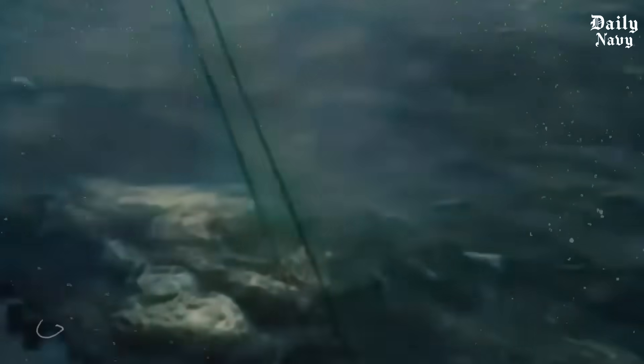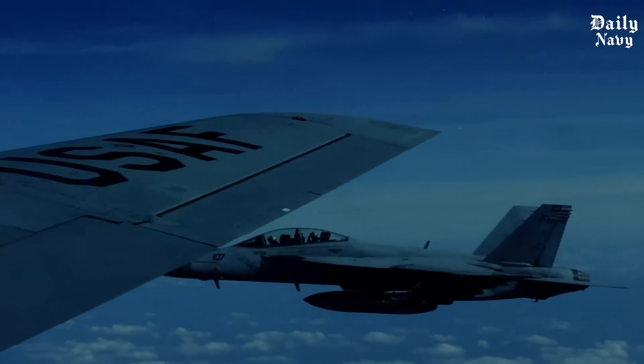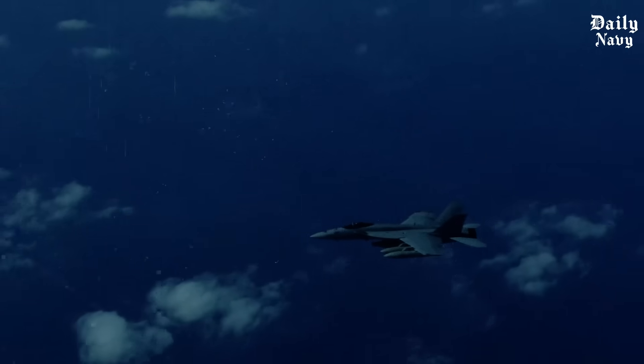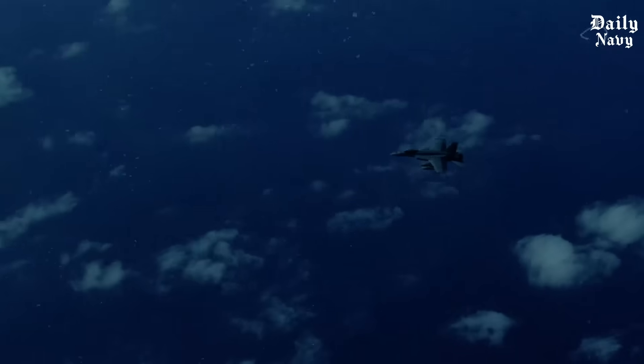Picture this scenario. You're flying a 30-ton fighter jet through hurricane-force winds. Below you, an aircraft carrier is being tossed around like a toy boat. The flight deck is rising and falling by 15 feet every few seconds. You have one shot to catch a wire that's only 40 feet long. Miss it, and you either crash into the ocean or slam into the ship's superstructure.